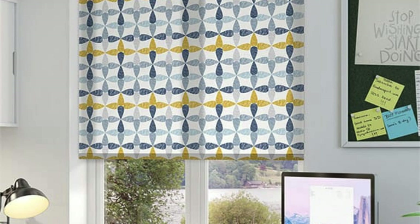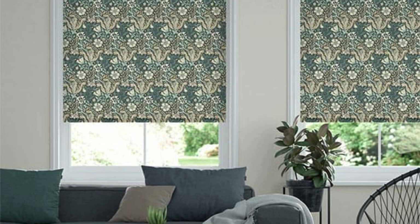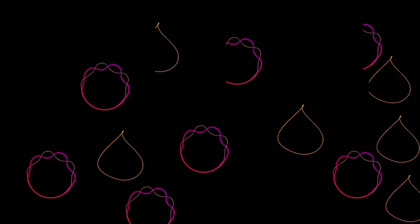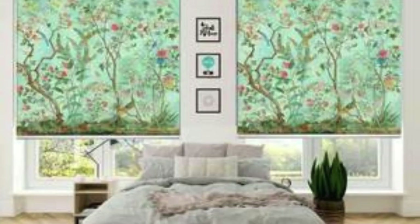When it comes to customization, our commitment to your vision is unparalleled. Beyond the extensive array of materials and finishes, we offer unique design options such as decorative tapes, valances, and cornices, allowing you to add a touch of flair and individuality to your window treatments. These subtle details elevate the overall aesthetic, turning your custom blinds into statement pieces that seamlessly integrate with your interior decor.